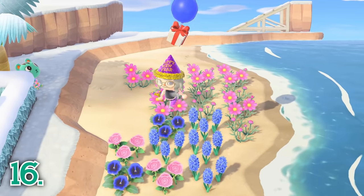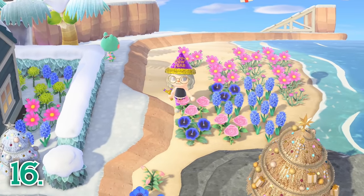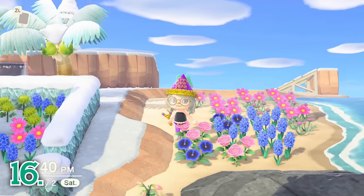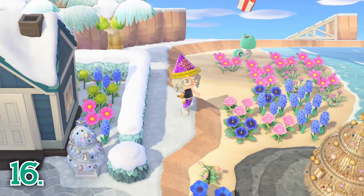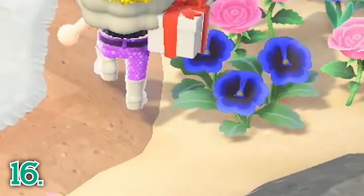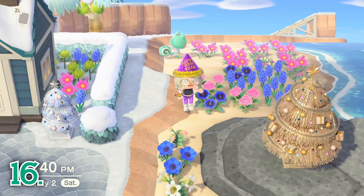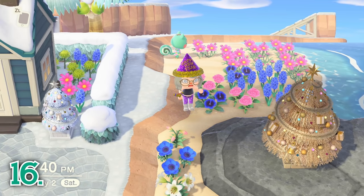Trying to get a certain seasonal DIY, or just like shooting things down with a slingshot? Then be sure to shoot down any balloons you see flying over your island daily. Presents from balloons can contain special seasonal DIYs, crafting materials, random items, and bells. I have an entire video about how to farm balloons if you are interested, and a card will pop up now that will take you to that video.